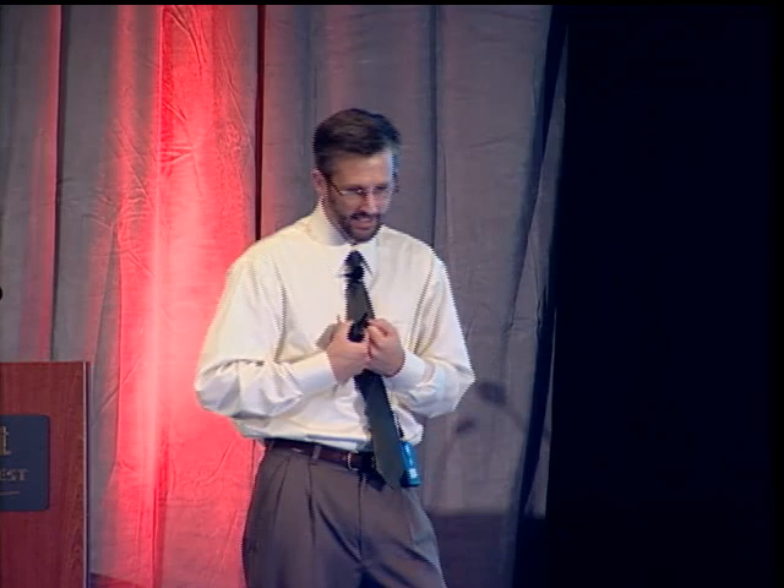A lot of new technologies have changed things over time. In the 1950s and 60s, there weren't a lot of genetic tests around. Since then, we've become able to identify people who carry genetic conditions, diagnose genetic conditions during pregnancy, and do genetic tests that predict risk — such as predicting that a person is going to develop Huntington's in the future, or in your case, predict a risk for blood clotting.